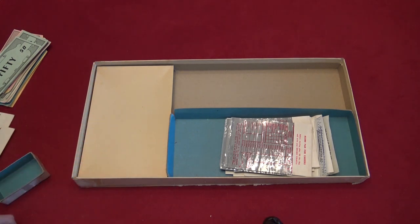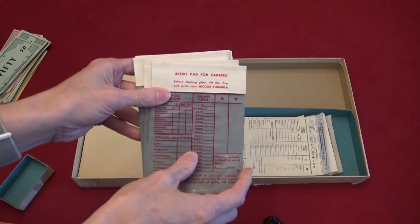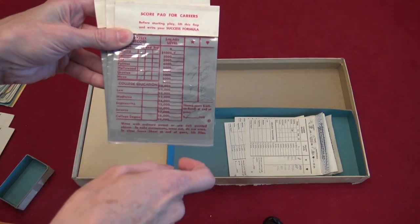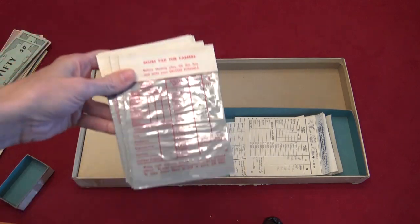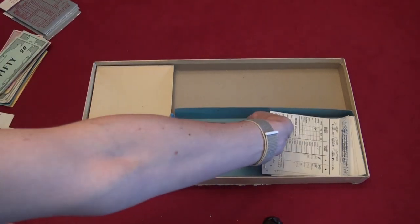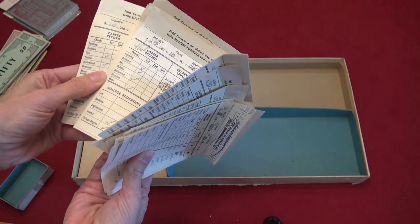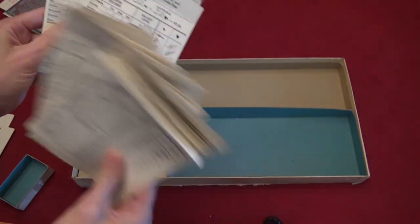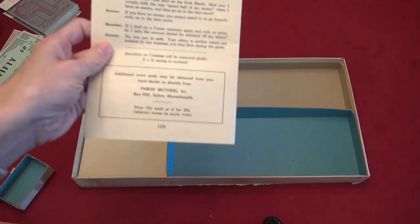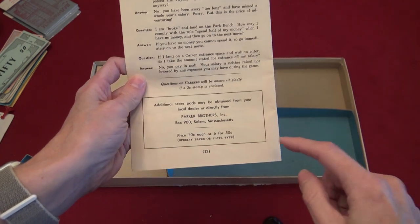It comes with these score cards that are really important, and there are two different types. This type is reusable — you write on it with your finger, and when you're done with the game you lift it up and it's gone, though these don't work particularly well. That's why you end up using the paper ones. You can see we've used them all — some are written in pencil so we'd erase or cross out and reuse because we didn't have any more.